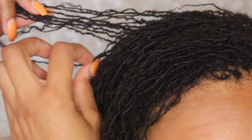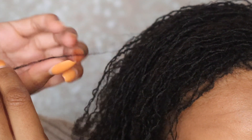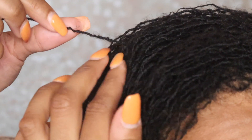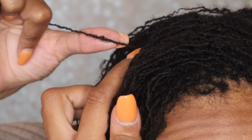My loctitian changed my rotation. You can see on this lock it's thinner towards the end but thicker towards the top — that's because the rotation changed. It honestly depends on your hair texture, but your loctitian can determine whether they want to do a four-point rotation or a three-point rotation. I went from a four to a three, and it's a looser rotation so it's going to look a little thicker than a four-point, which is tighter.